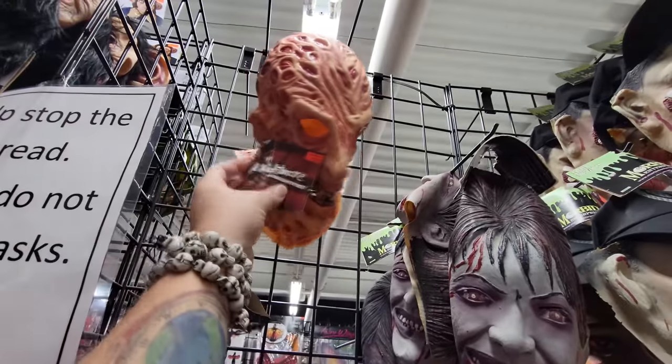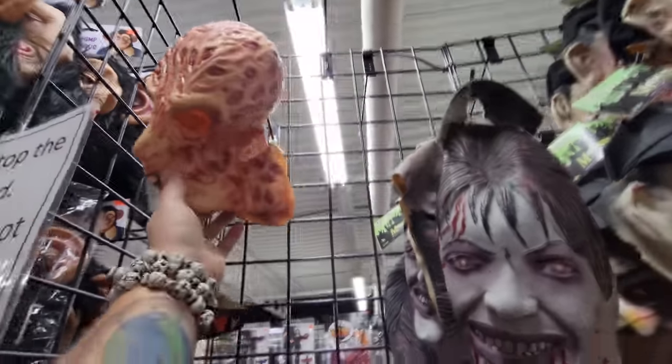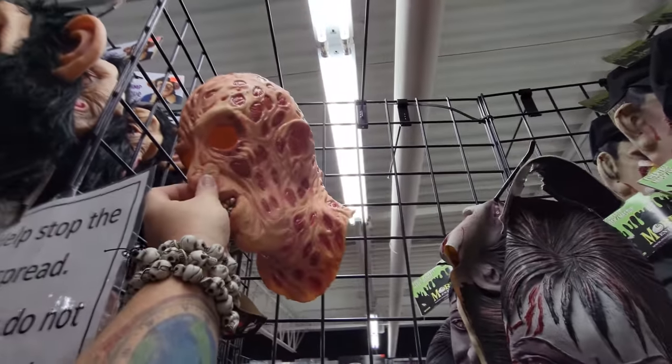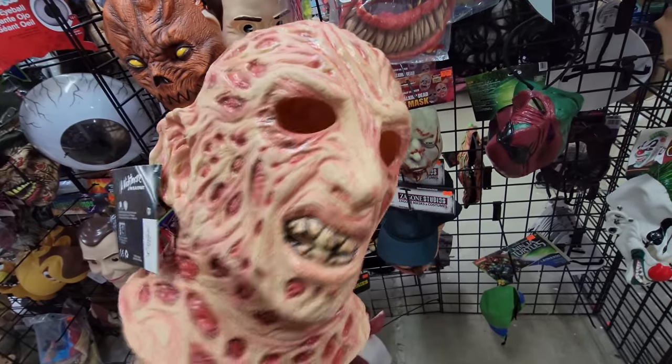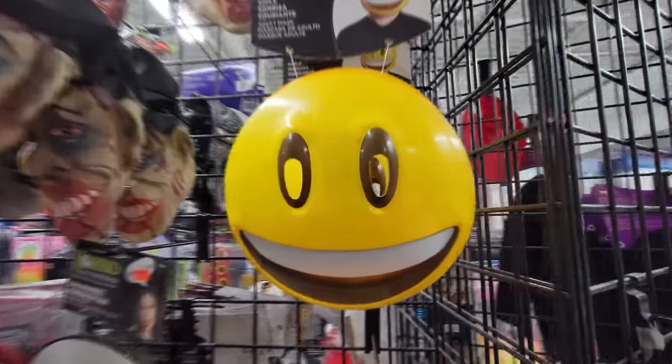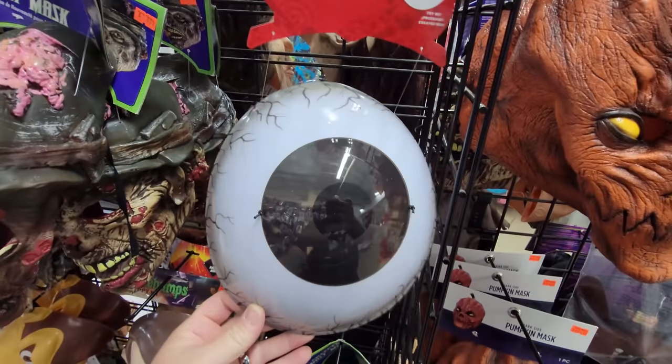How many times have I said pretty cool? Here's a Nightmare on Elm Street Freddy mask — that one's pretty good looking, actually. It's smashed so I can't get a hold of it. I don't like the way his mouth is shaped, but it's not too bad. Mr. Smiley. Giant eyeball mask. They got a cone head mask — it's a cone head head.